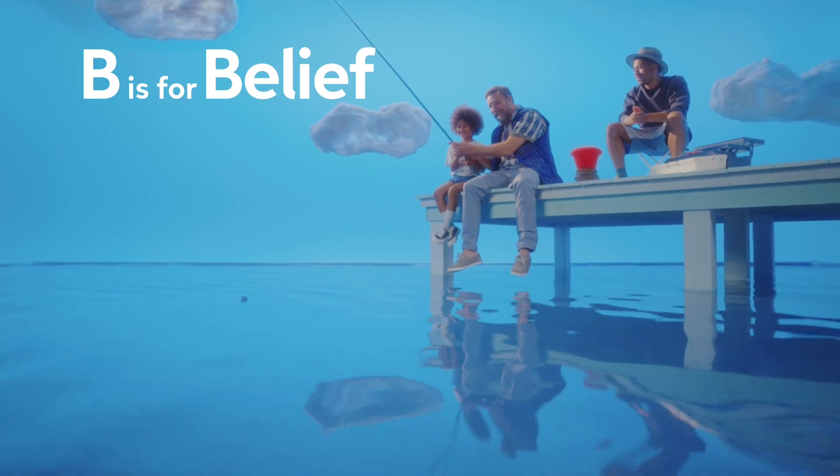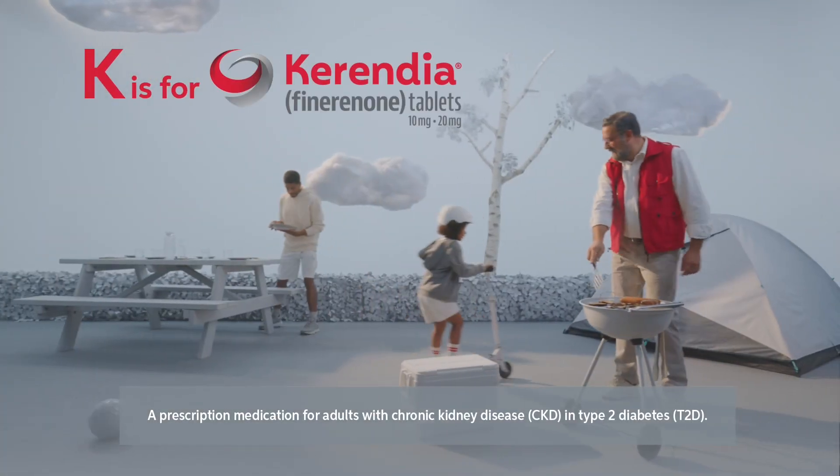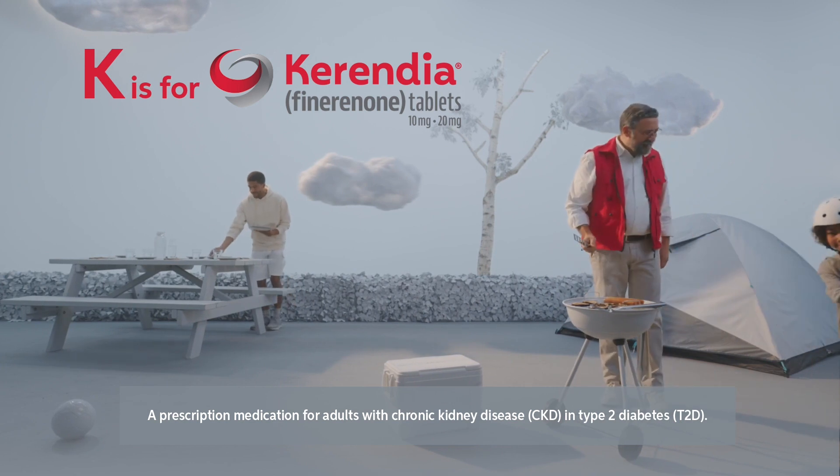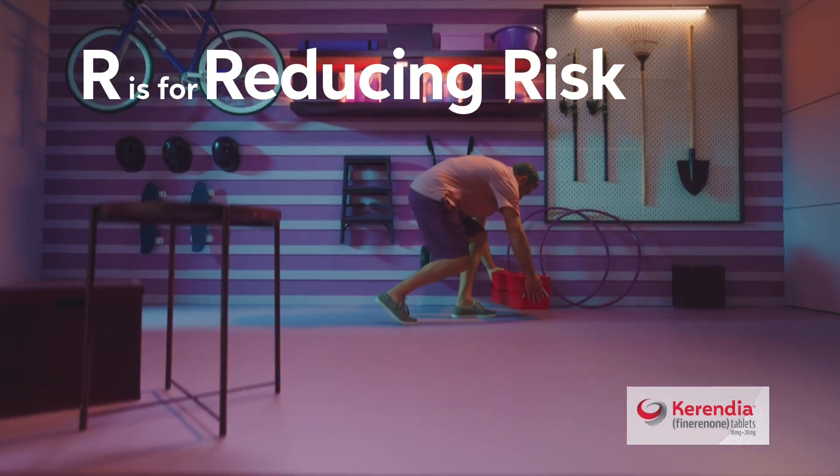B is for belief that there may be more you can do. Just remember that K is for kidneys and Kerendia. For adults living with CKD and type 2 diabetes, Kerendia is proven to reduce the risk of kidney failure, which can lead to dialysis.